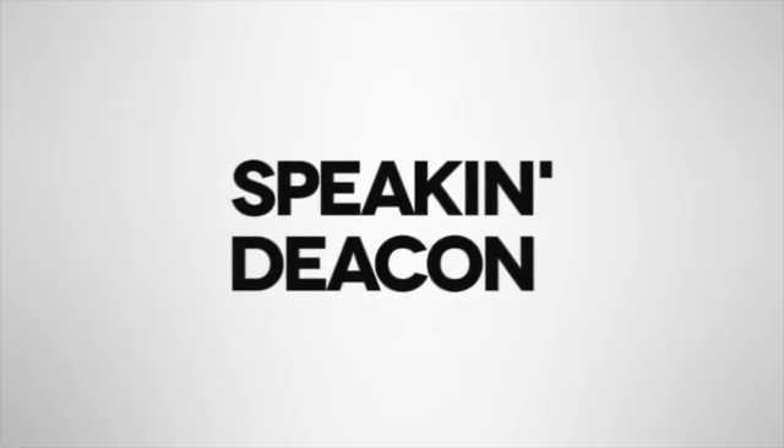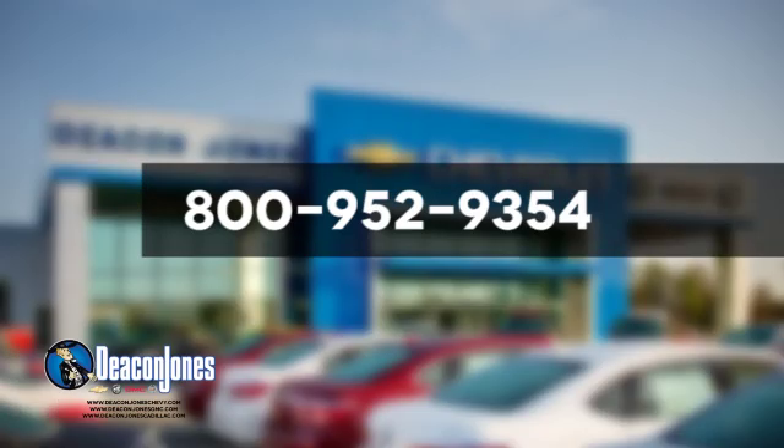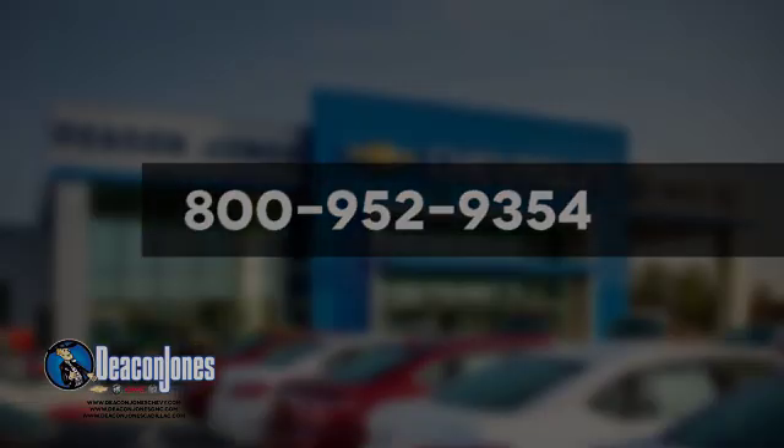See it for yourself today. Are you speaking Deacon? Visit Deacon Jones Chevrolet Buick GMC Cadillac today. Give us a call at 800-952-9354.